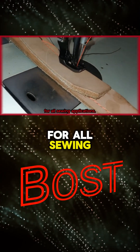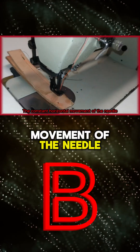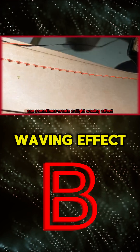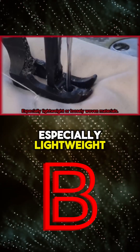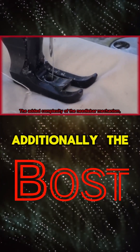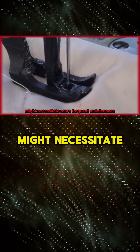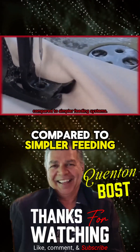The constant horizontal movement of the needle, while beneficial for material feeding, can sometimes create a slight waving effect on certain fabrics, especially lightweight or loosely woven materials. Additionally, the added complexity of the needle bar mechanism might necessitate more frequent maintenance or specialized repairs compared to simpler feeding systems.